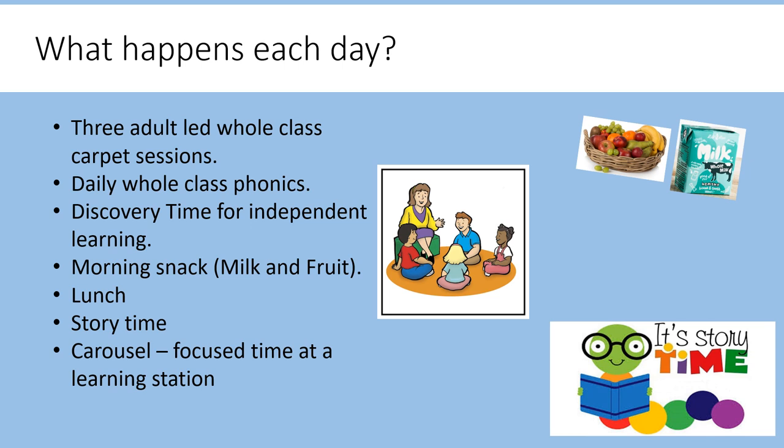This slide will give you an idea of the types of activities which happen each day. This year we are very aware that your children will have missed much of their time in nursery or preschool. So teachers will be carefully gauging what the children are ready for and when. They will be building up to three adult-led whole class carpet sessions, daily whole class phonics, discovery time for independent learning, morning snack time with milk and fruit, lunch, story time, and a carousel of activities where children spend some focus time at a learning station.